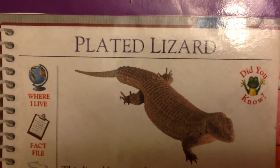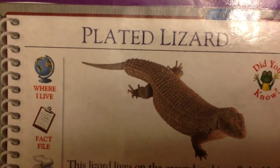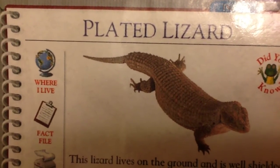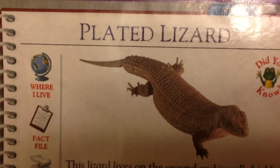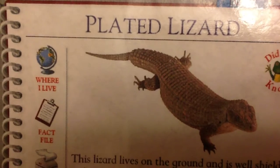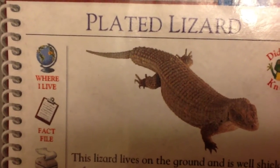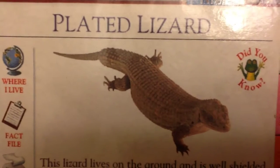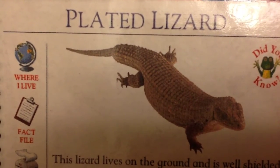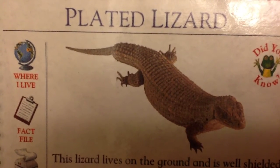Plated Lizard. This lizard lives on the ground and is well shielded from its enemies. As well as having hard body plates, it also has headplates fused to its skull. It hunts during the day looking for insects to eat. Despite its armor, it is a timid animal and darts into its burrow at the first sign of danger.